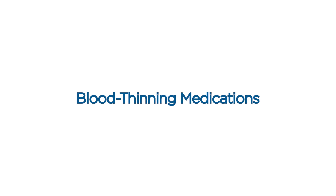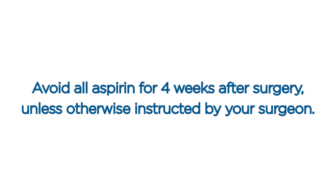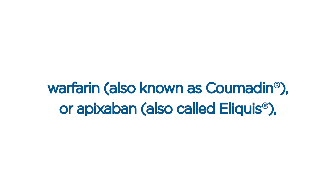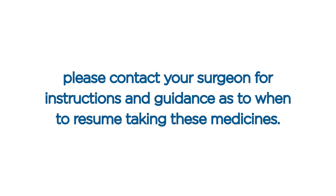Blood thinning medications. Avoid all aspirin for four weeks after surgery unless otherwise instructed by your surgeon. If before surgery you are regularly taking any blood thinning medications such as aspirin, warfarin, also known as Coumadin, or apixaban, also called Eliquis, please contact your surgeon for instructions and guidance as to when to resume taking these medicines.